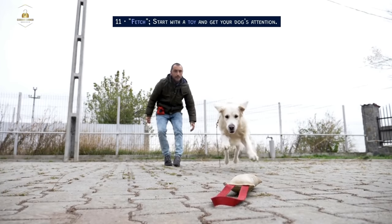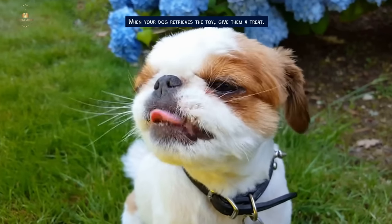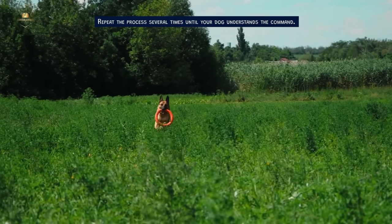Fetch. Start with a toy and get your dog's attention. Toss the toy a short distance and say 'fetch.' When your dog retrieves the toy, give them a treat. Repeat the process several times until your dog understands the command.